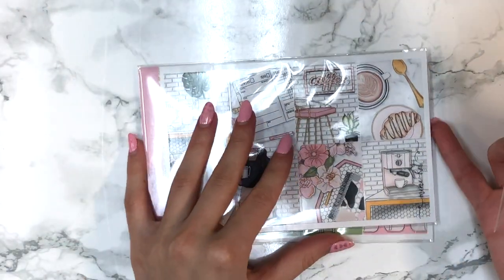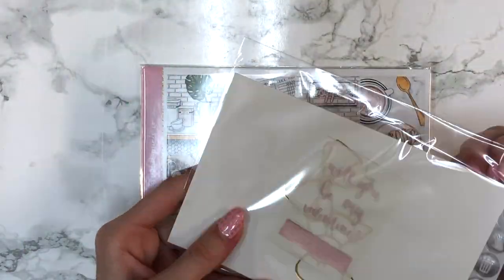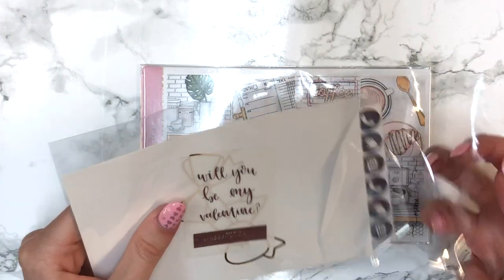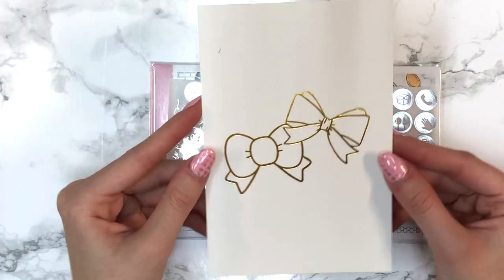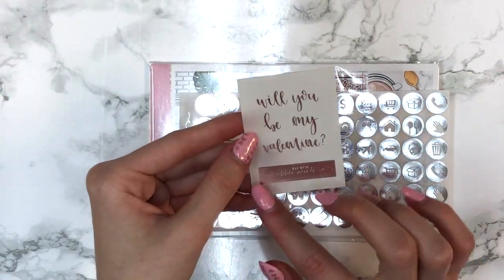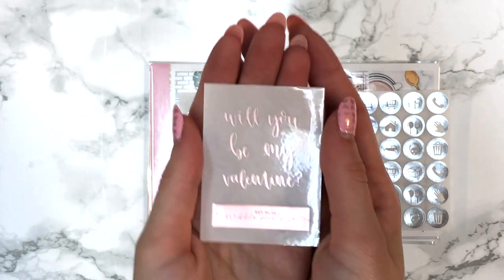Next up I have my second Scribble Prints Co order. I actually ordered this on my birthday — I felt like I needed to spoil myself since it was my birthday, so I got the order to fifty dollars to use a 15% off coupon. The first thing I got was this collab between Once More With Love and Scribble Prints Co journaling card in white with gold foil — I really love this. And then this freebie that says 'will you be my valentine' and 'buy more Scribble Prints Co' in her rose gold.